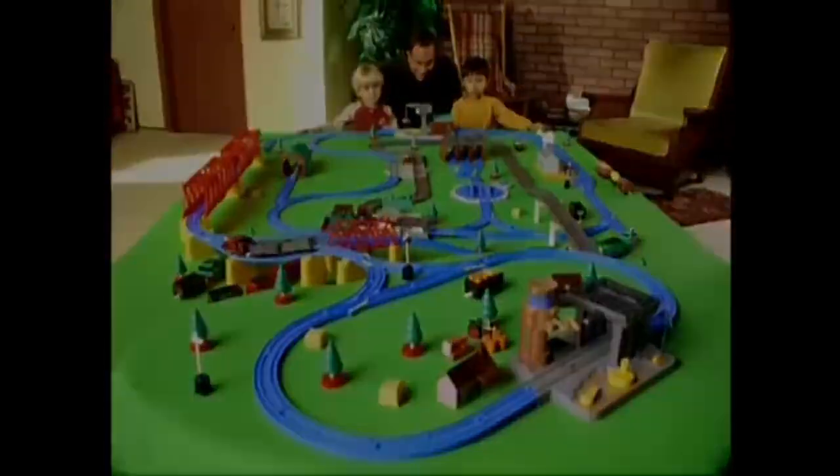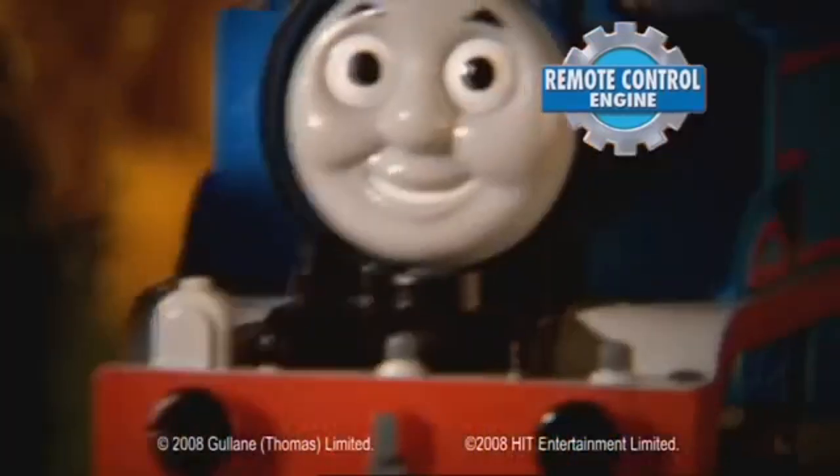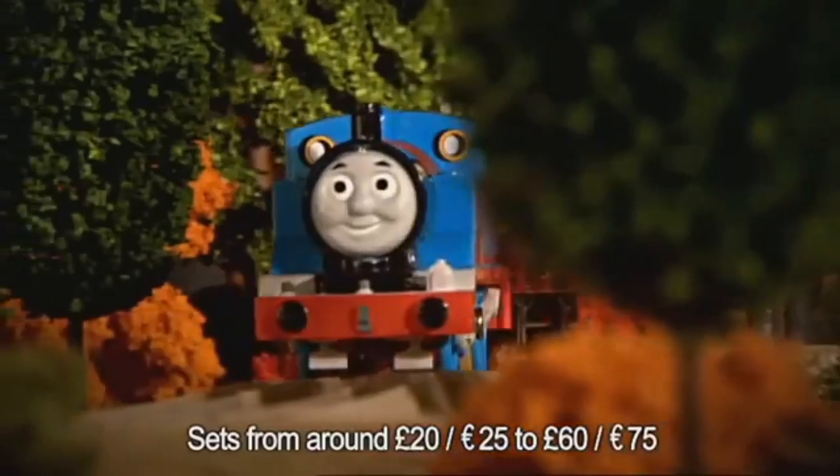Available now, only from Tomi. It's Tomi's new Trackmaster remote control Thomas at Tidmouth Sheds.